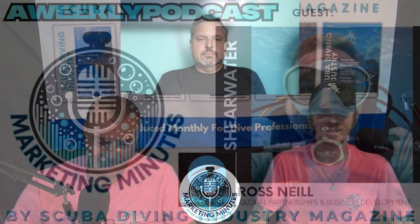Hi everyone, my name is Britain Klein, ad sales manager, and welcome to this week's edition of Marketing Minutes by Scuba Diving Industry Magazine. I'm William Klein, publisher, and welcome to our show. If you're a diving-related company and you'd like to get on Marketing Minutes, reach out to Britain and I. Our special guest today is Ross Neal from Shearwater Research, talking about their partnership with Avelo. Ross, welcome to the show. Thank you both for having me.